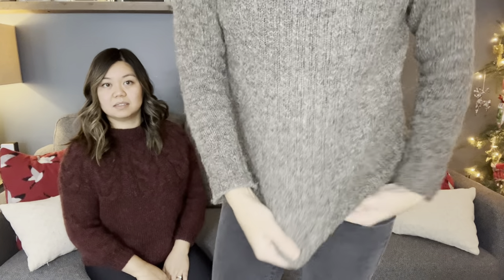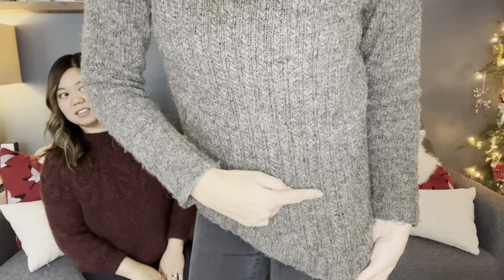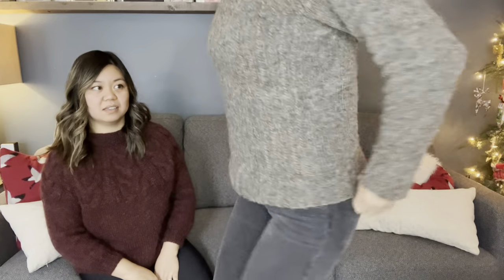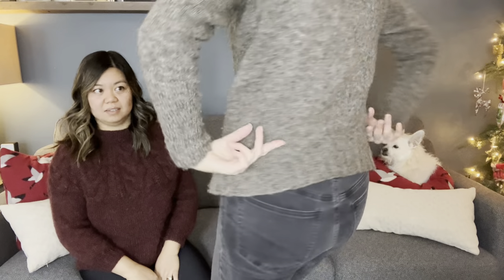It's a basic raglan but with this beautiful braid detail that comes all the way up the front — it's a panel in the front, not on the sides or back. It's one of those sweaters where you have interesting elements keeping you excited, but it's not the whole thing, so you get all this break time.